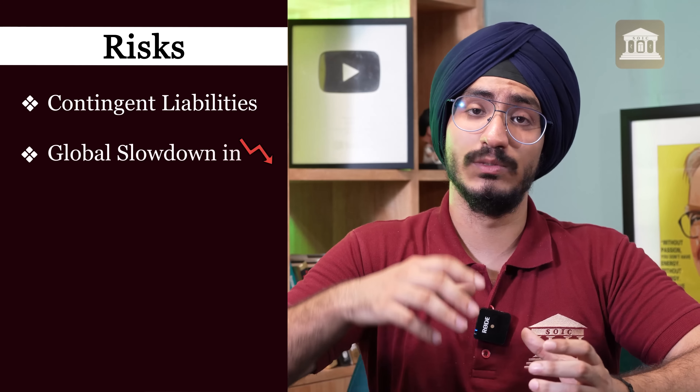Coming to the second business, which belongs to a sector with a lot of headwinds. In the agrochemical sector, many companies are reporting bad results — whether small-cap names like Astec or Punjab Chemicals. All these companies are currently seeing pain because generic agrochemical prices are down. But in spite of this, companies like PI Industries and SRF have reported very solid growth in agrochemicals.